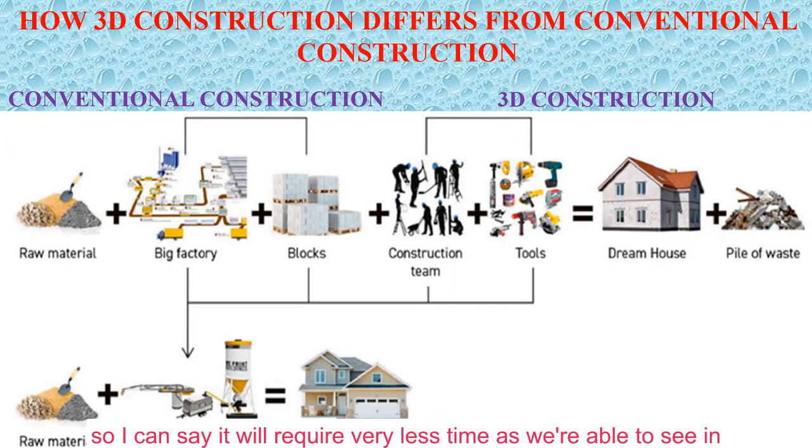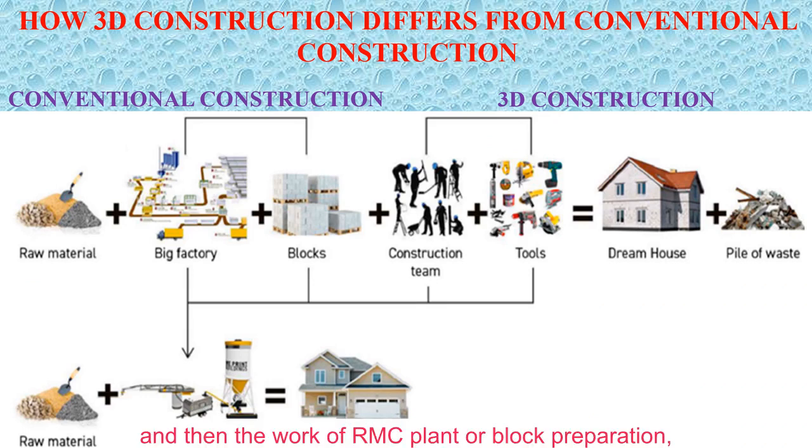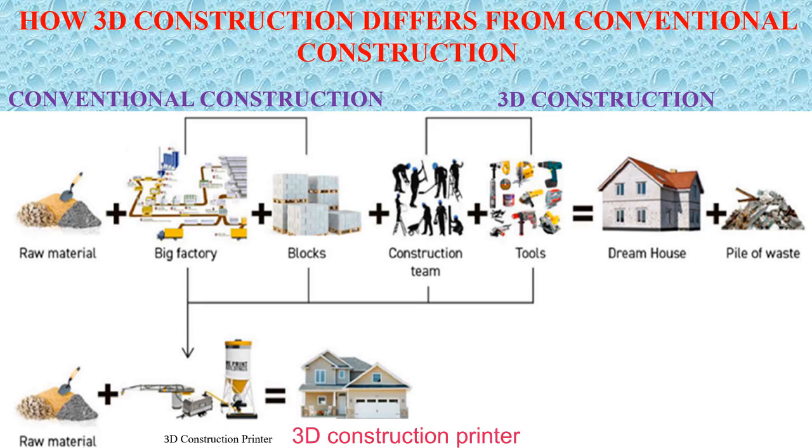As we can see in the image, it will require very less time. The raw material remains largely the same, but the work of an RMC plant, block preparation, construction team, and tools required will be completely replaced by the 3D construction printer. Even less — or we can say zero — waste will be generated.